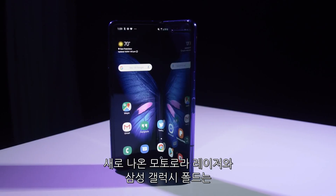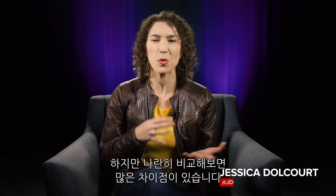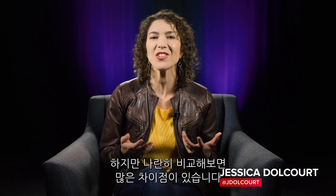The new Motorola Razr and the Samsung Galaxy Fold are both foldable phones — they have one large uninterrupted screen that bends in half. But when you compare them side by side, they're actually very different.